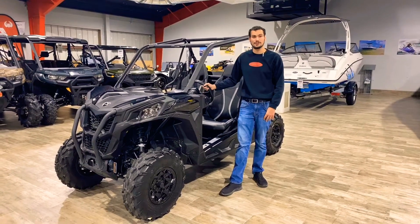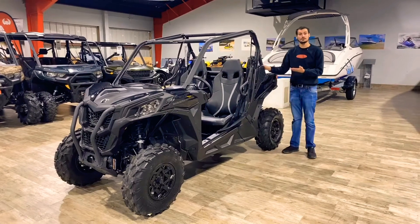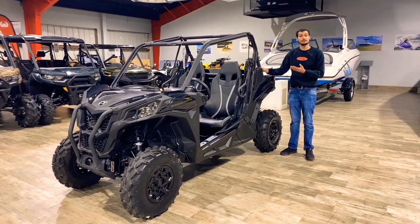Hey guys, this is Austin over at Broward Motorsports at Palm Beach. Today I'm going to be going over the 2021 Can-Am Maverick Trail DPS 800. With 800cc, this machine does have 51 horsepower.